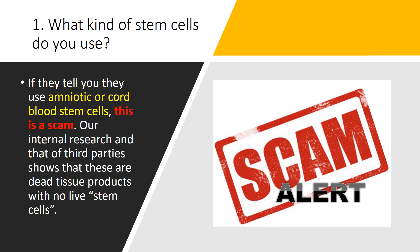Number one: what kind of stem cells do you use? If they tell you they use amniotic or cord blood stem cells, that's a scam. Our internal research and that of third parties show that these are dead tissue products with no live stem cells.